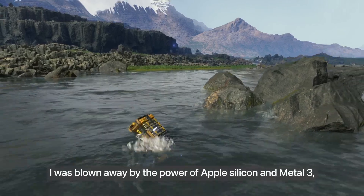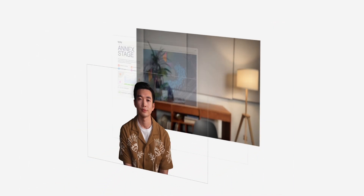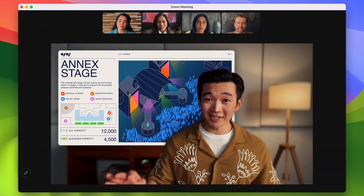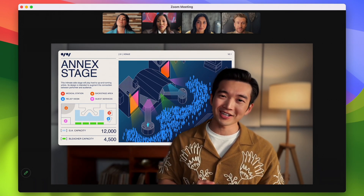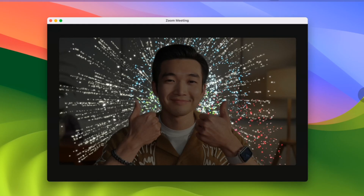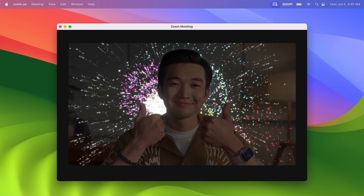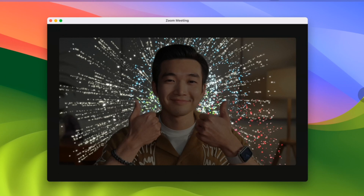One very interesting feature is camera and effects, which you can use during your video calls. You can see here — this is a Zoom meeting and this individual is able to move the slides behind him when presenting to his team, which is enabled by AI features that come from the iPhone camera. If you do a double thumbs up, you will see a celebration effect popping up behind you. That's a camera effect.